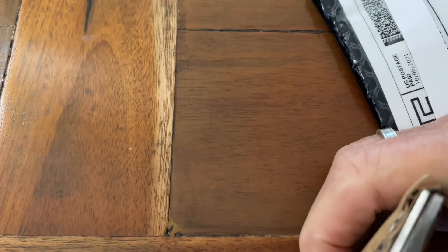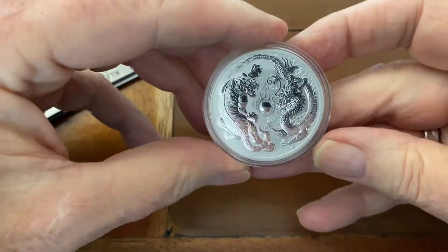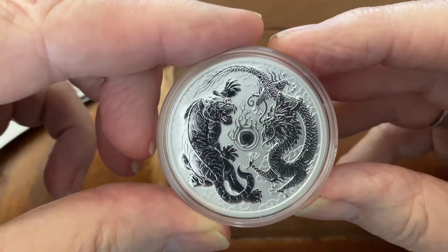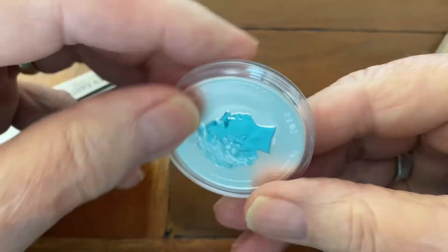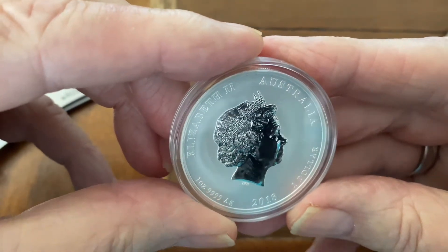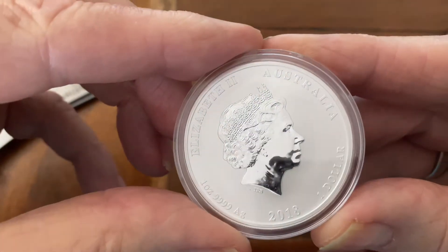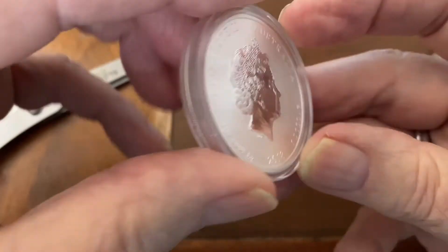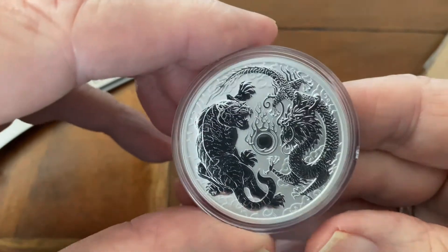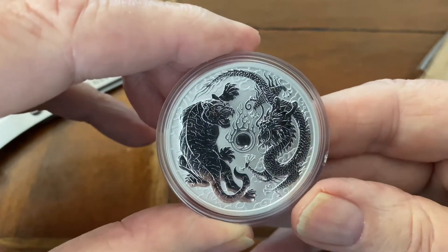It's a single item, and this is it — the Dragon Tiger 2018. Let's see what we got here. 2018 Australia, and it's Queen Elizabeth the Second. Very beautiful coin — never thought I'd be able to get one of these, but the price was right. It's always good to help out fellow YouTubers and help them grow their business.